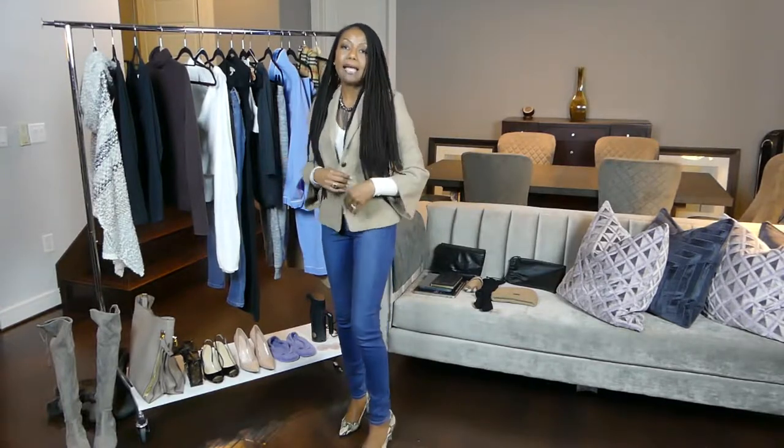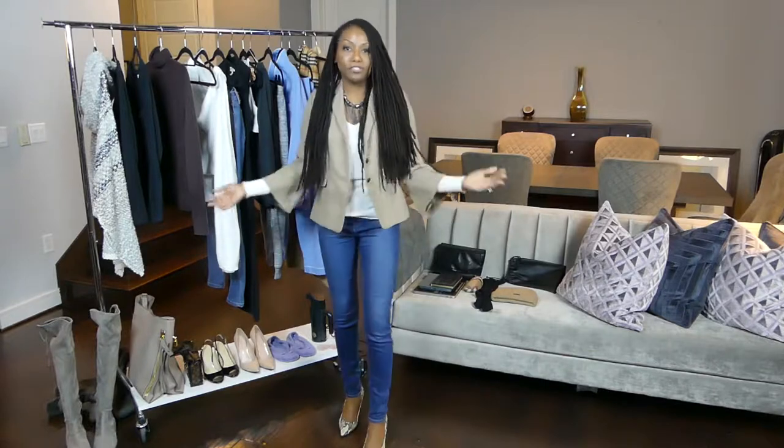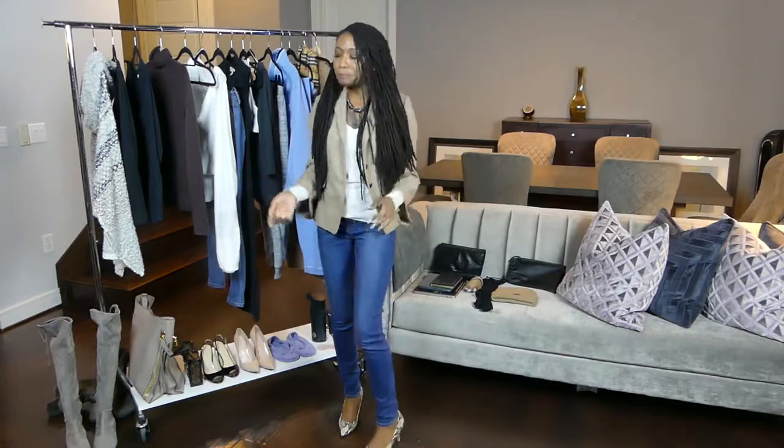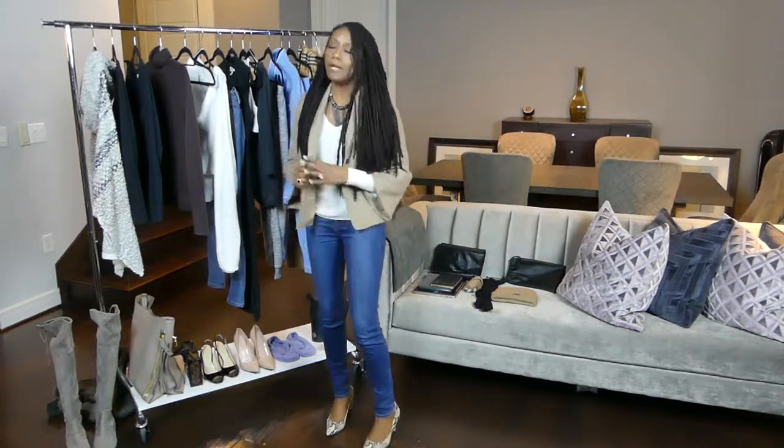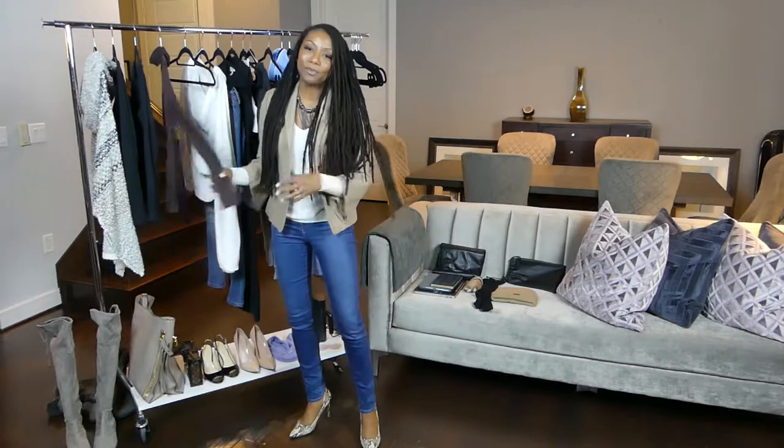Make sure that you have a jacket that has a great fit — it just really looks great on you overall. I can opt to wear this jacket over this sweater I have on right now or over the lightweight cashmere turtleneck. So that's another outfit idea.